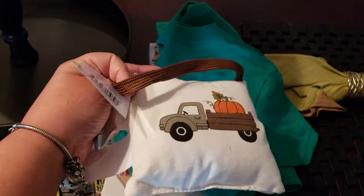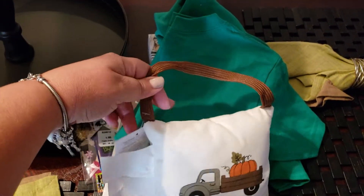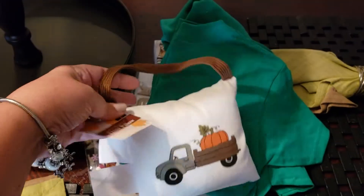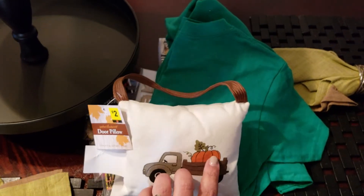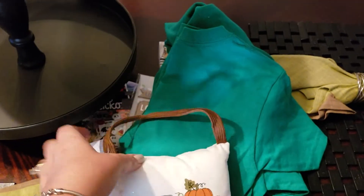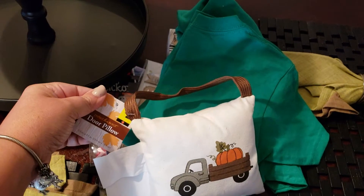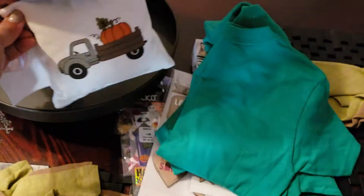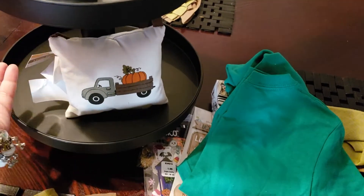And then a couple items from Dollar General. I saw Bianca — she has a YouTube channel, I'll leave her link down below — and she did a cute Dollar General haul. These are just like little door pillows, and I'm into the trucks and all that. This was the only style they had besides one that just had pumpkins. They are double sided, which is cool, with a little attachment you're supposed to use to hang on the door. But I'll probably cut that off since I'll be using it in some type of decor.